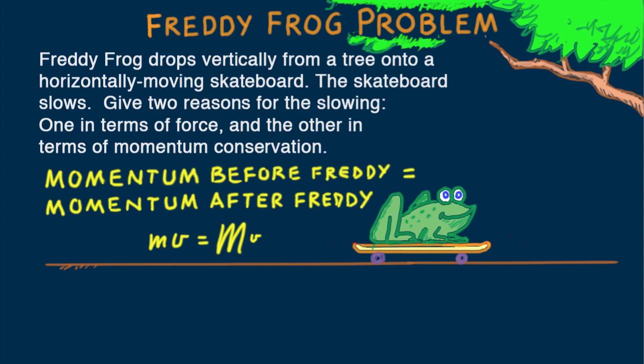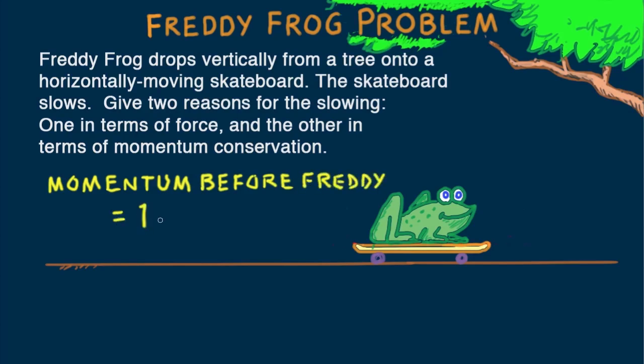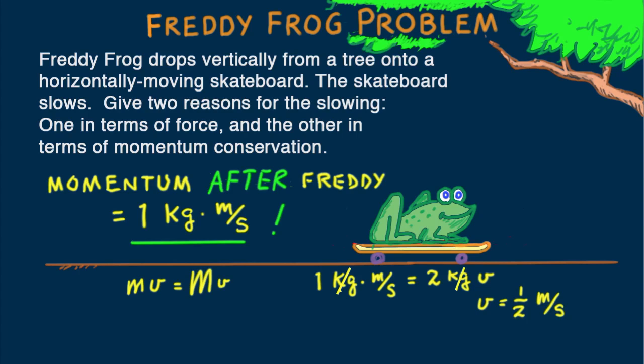Let's put some numbers in. Suppose both the skateboard and Freddy have masses of one kilogram — simple numbers to keep the concepts clear. Suppose also that the initial speed of the skateboard is one meter per second. Then the momentum before Freddy's drop is one kilogram times one meter per second, equal to one kilogram·meter/second. After Freddy's drop, it's still one kilogram·meter/second. How fast must twice the mass move for the same momentum? The board with Freddy moves at half speed — one half meter per second.